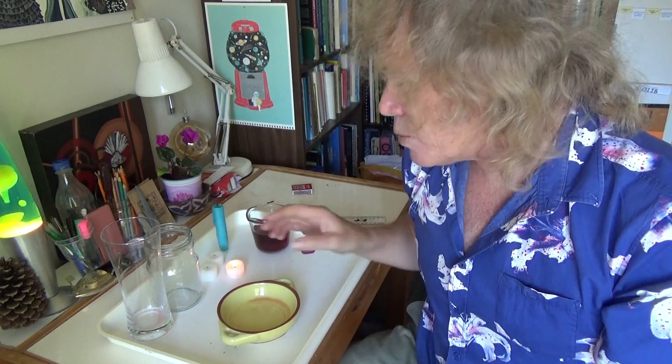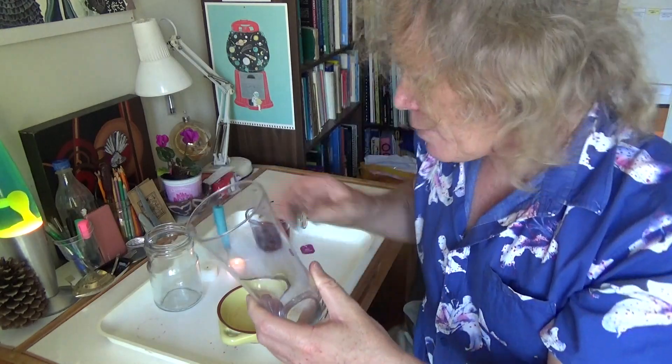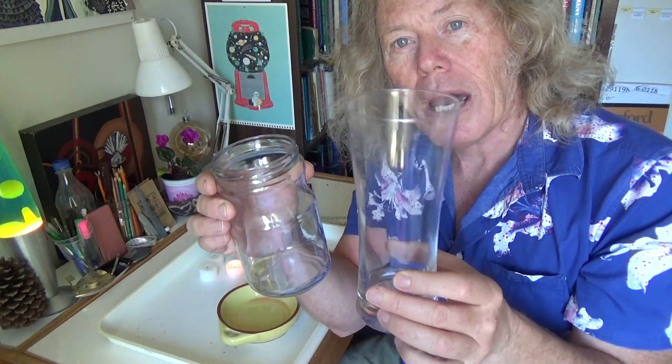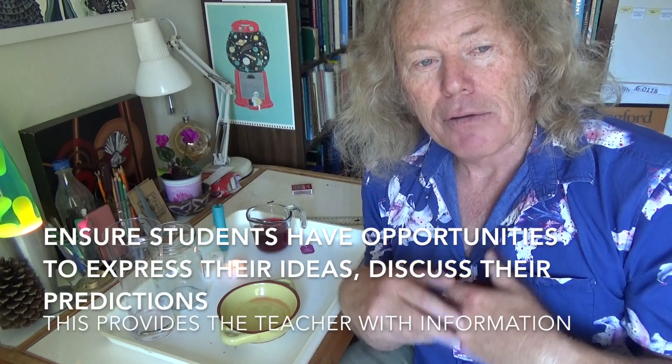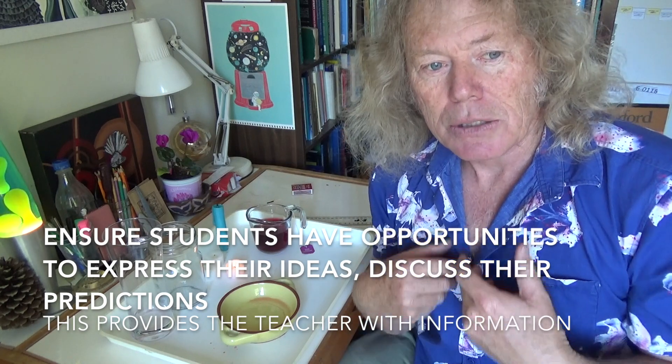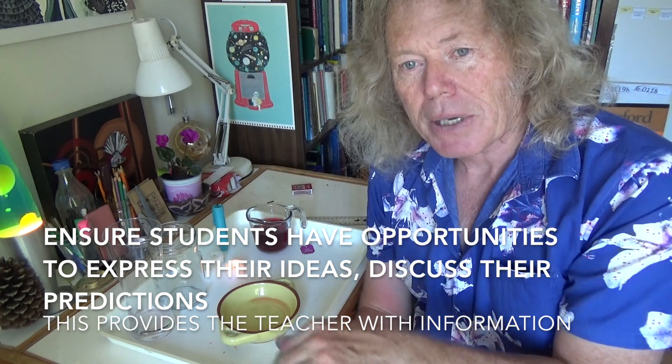You could spend quite a bit of time just before you jump into the experiment talking about why do candles burn? What is burning? What is water? And have a look at different sized jars — this jar is different from this jar here, because of its volume. You can talk a little bit about that. It's important for students to express their ideas and get their opinions and viewpoints out. Just the opportunity to do that is very important before jumping into the experiment.